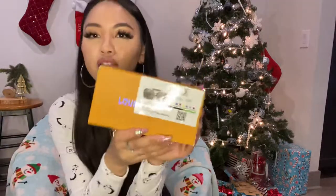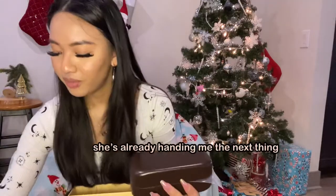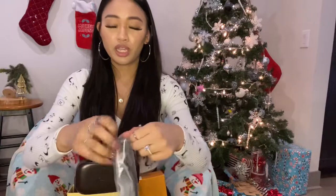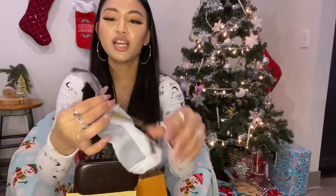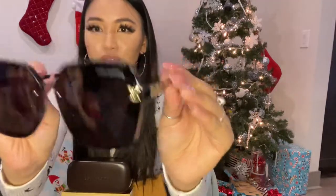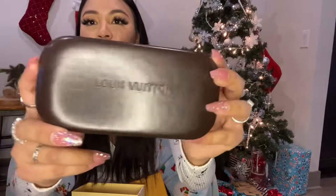Next I got these Louis Vuitton-style sunglasses — comes with the box and the case too. Let me open her up — here's what they look like, here's what the sides look like with that subtle LV on the side. And even the case says Louis Vuitton on it. I think this was $35 or $36 or something. I don't want to get my makeup all over them right now but they're really cute.